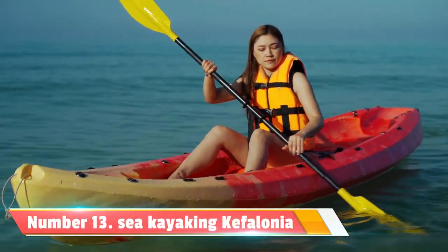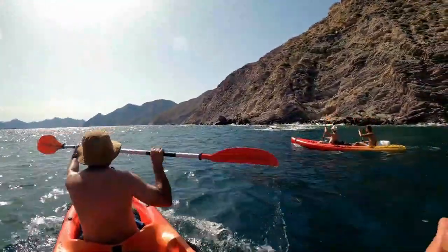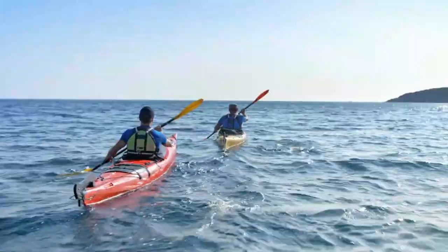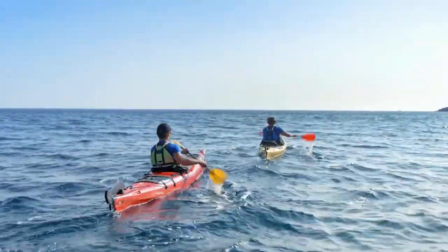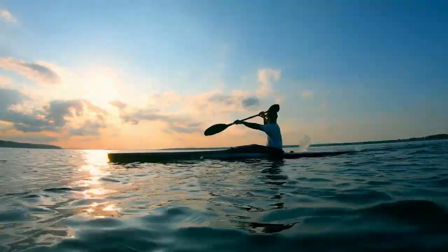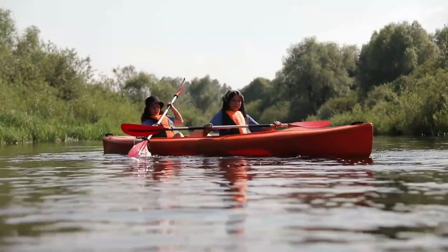Number 13: Sea Kayaking. If you're seeking a thrilling outdoor experience, consider going sea kayaking along Kefalonia's coast. Paddle through secluded cliffs, explore sea caves, and discover hidden beaches. The calm and clear waters make it perfect for beginners and experienced kayakers alike.